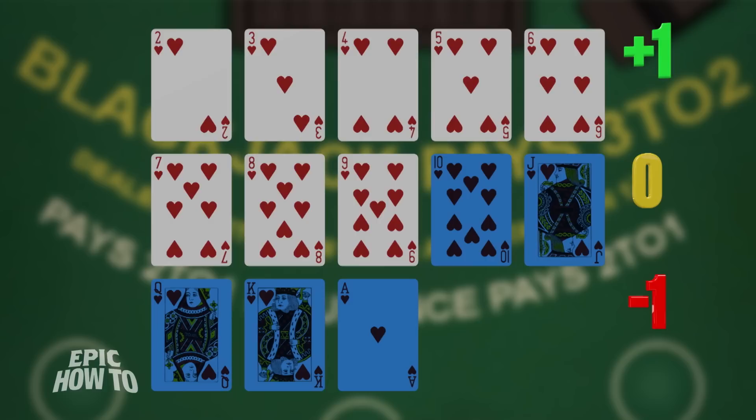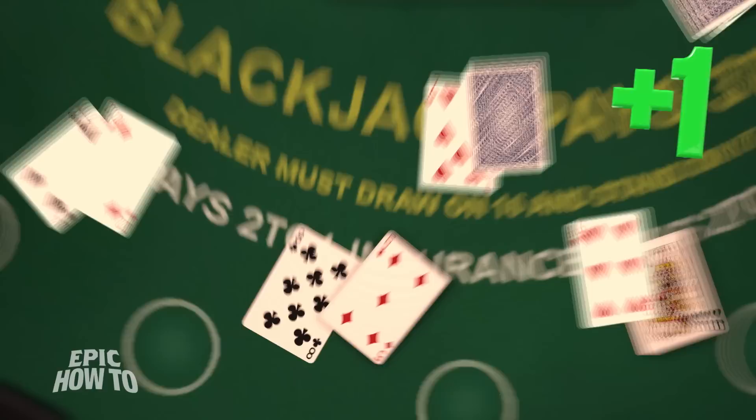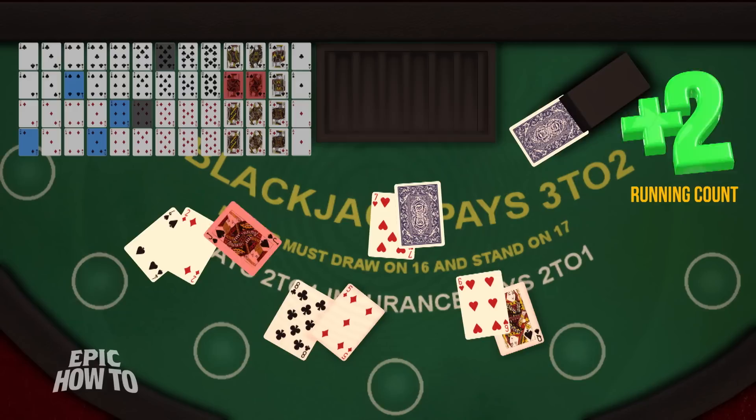Now where do these values come from? Simply put, cards worth ten have a greater chance of helping the player win, and cards worth less have a greater chance of making the player lose. When you're dealt your hand, add up the value of the cards. A positive value means you have a better chance of drawing better cards, and that means you should bet more money. The higher the running count — that is, the total value of all the cards that you've seen — the higher you should bet.